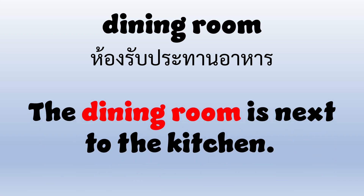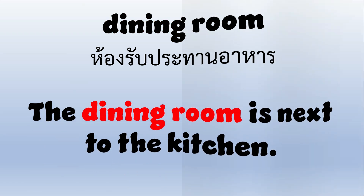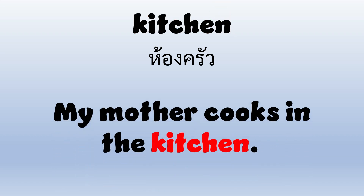Dining room — D-I-N-I-N-G-R-O-O-M — Dining room. The dining room is next to the kitchen. Kitchen — K-I-T-C-H-E-N — Kitchen. My mother cooks in the kitchen.